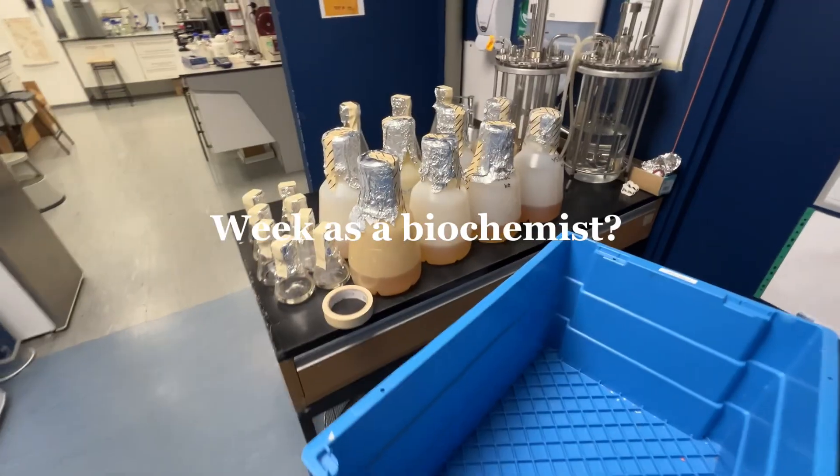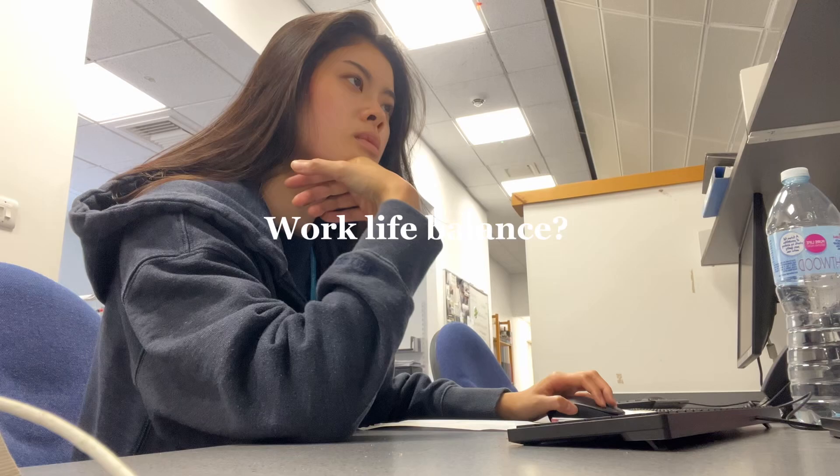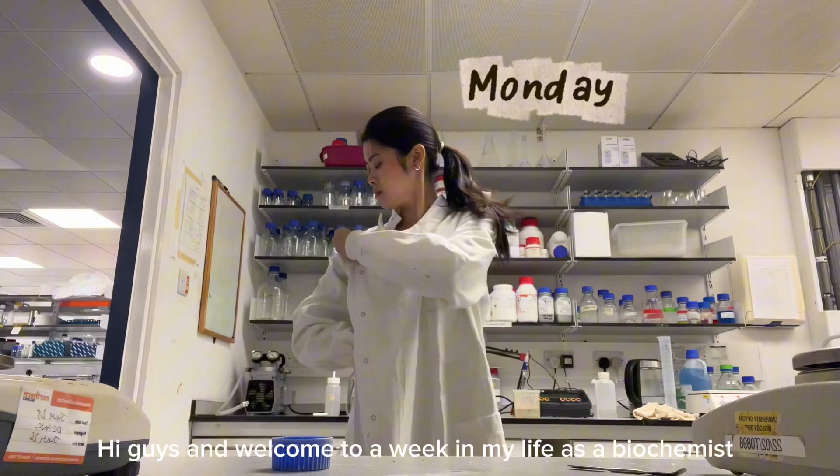So what does a week as a biochemist actually look like? Is it just long hours in the lab? Do you get a work-life balance and a chance to pursue other things you love? Hi guys and welcome to my week as a biochemist.